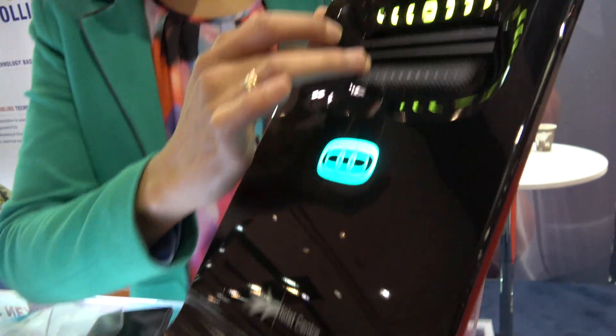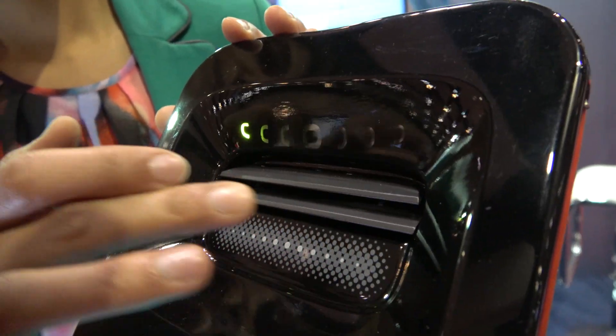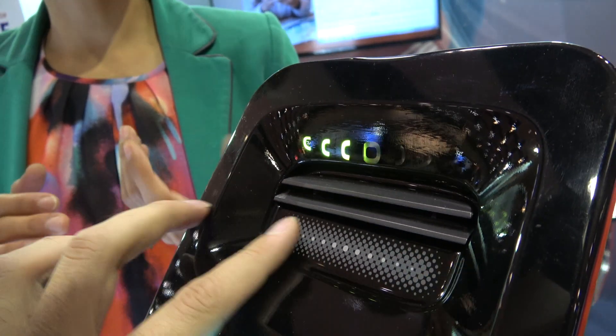Here we can see a slider. These are integrated based on thermo-forming technologies — you print and then form the electronics into the shape that you want. Dupont is one of our partners in that application.